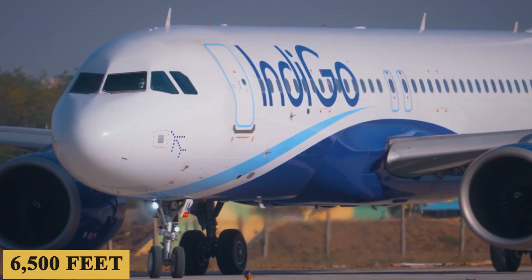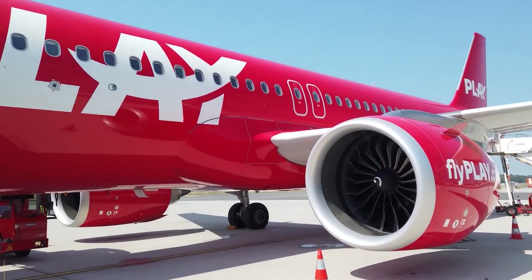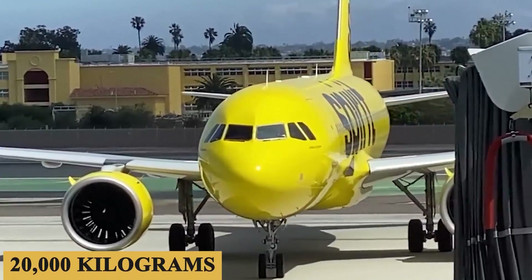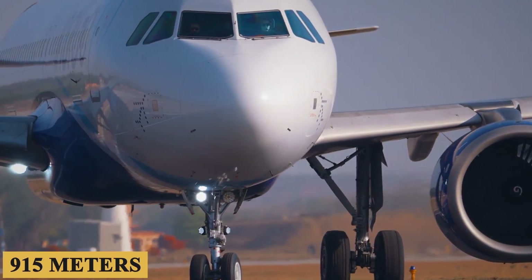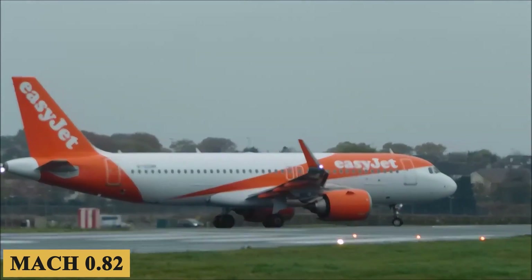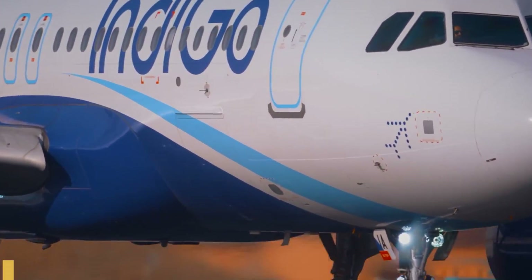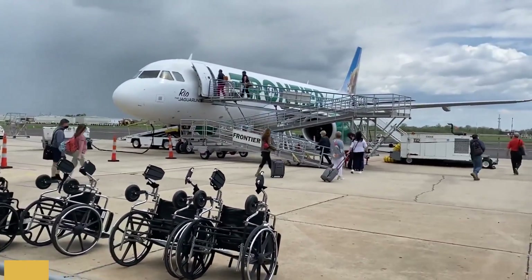The aircraft requires 6,500 feet or 2,000 meters of runway to take off at sea level on a standard day, with a maximum takeoff weight of 174,200 pounds or 79,000 kilograms and a maximum payload capacity of 44,100 pounds or 20,000 kilograms. The engines allow a maximum rate of climb of 3,000 feet or 915 meters per minute and a maximum cruising altitude of 39,800 feet or 12,130 meters. The plane has a maximum speed of Mach 0.82, a maximum cruise speed of Mach 0.78, a maximum range of 3,500 nautical miles or approximately 6,500 kilometers, and a minimum landing distance of 4,750 feet or 1,450 meters.